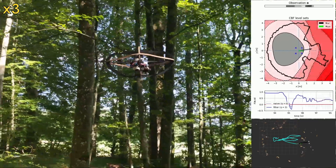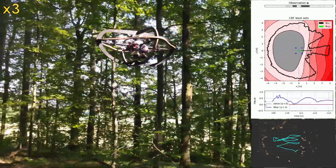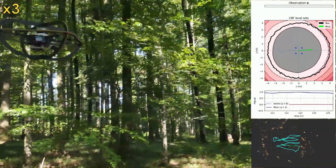In these results, an unsafe pilot provides adversarial acceleration commands to the system, trying to actively collide the drone with trees, but the safety filter recovers in a timely manner.